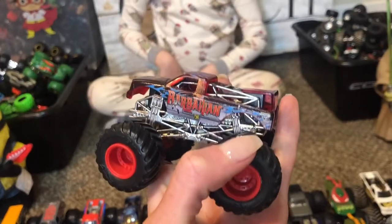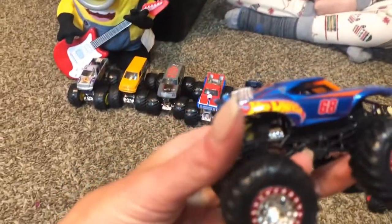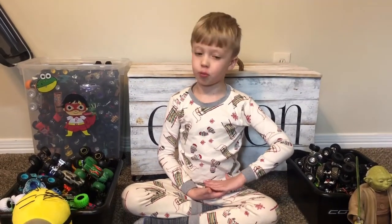You've had that one for a long time, you've had a lot of these for a long time. Hot Wheels — this is a different Hot Wheels, this is like a special edition Hot Wheels, but he's really cool.